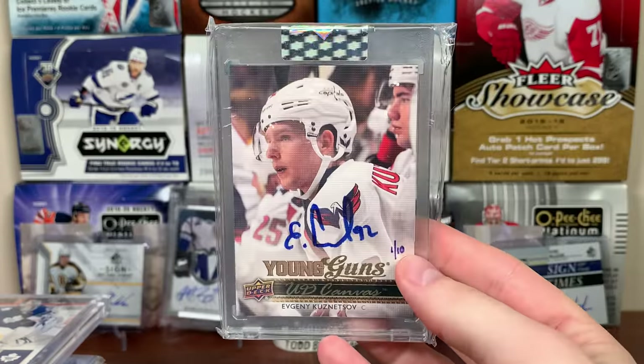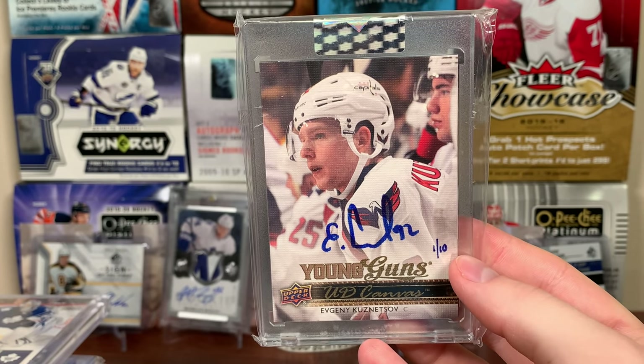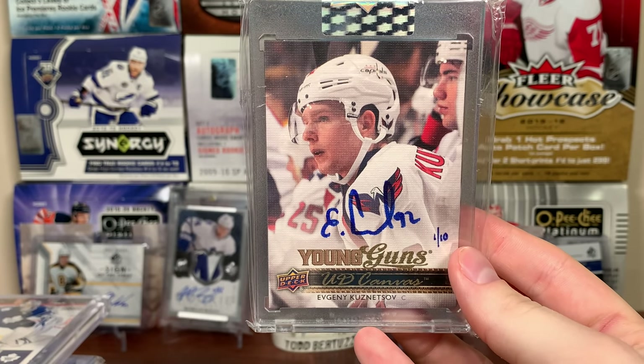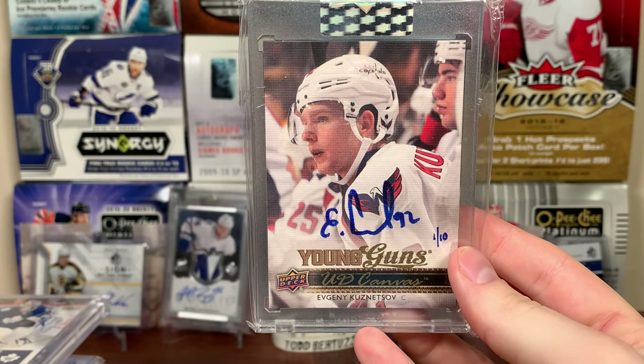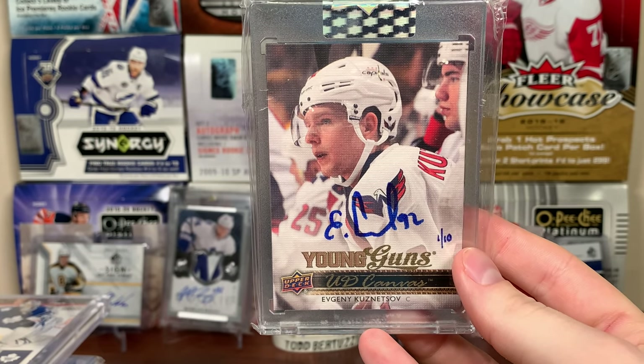Next up, the Washington Capitals. Got the Kuzya — Young Guns Canvas, UD buybacks. There you go, Kuzya buybacks — that's pretty sweet. I've got nothing of Ovechkin, absolutely nothing.